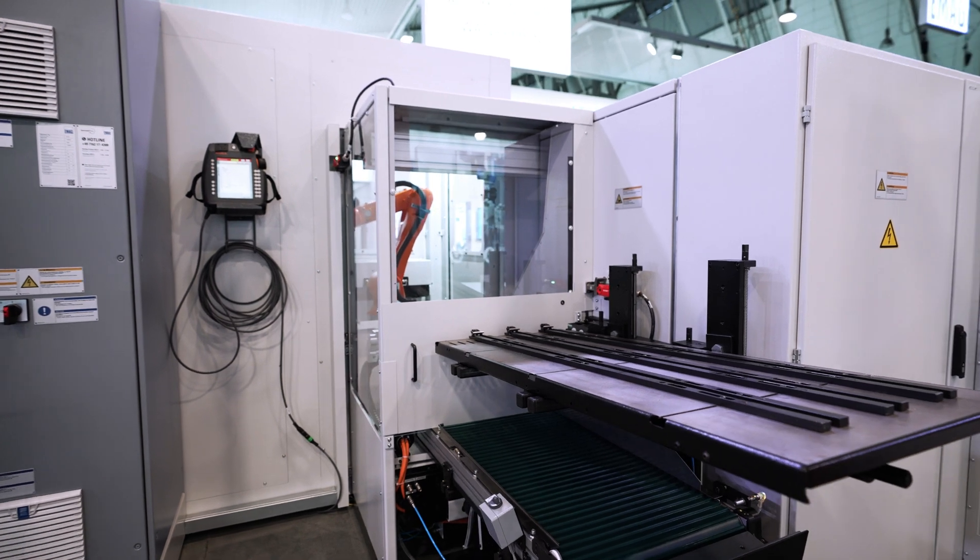The customer also has the choice to use the traditional Köpfer shoot magazine for smaller batches. We can leave the robot aside and use the shoot magazine in combination with our servo distributor.